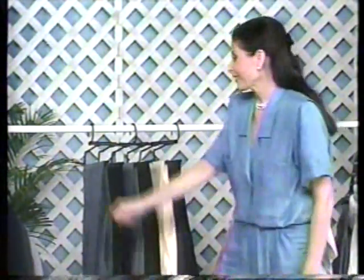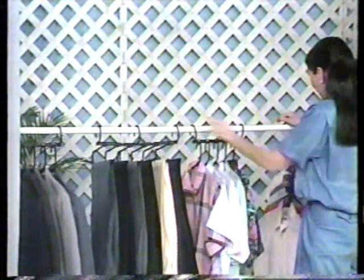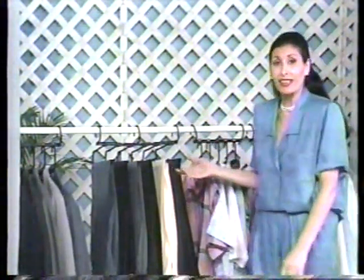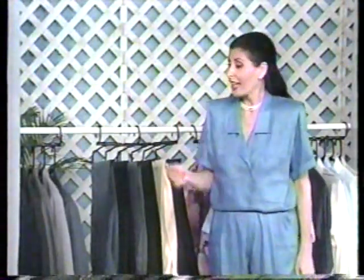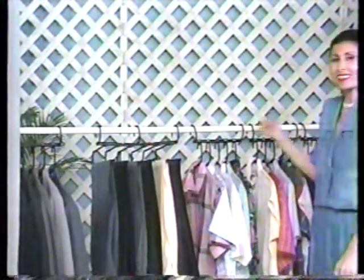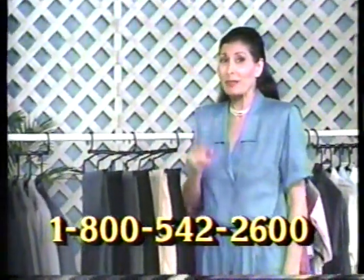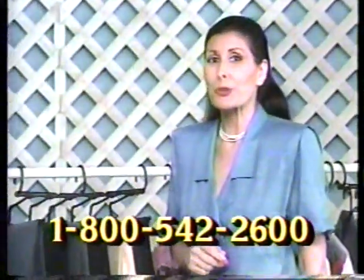This is really a remarkable system for your home. Look at what you get: one, two, three, four Space Savers, plus the organizer, which is great for traveling — that's enough for any full-size closet. But don't take my word for it. Listen to what people say about Space Savers.